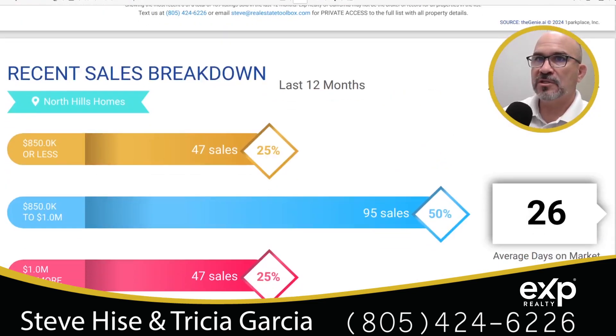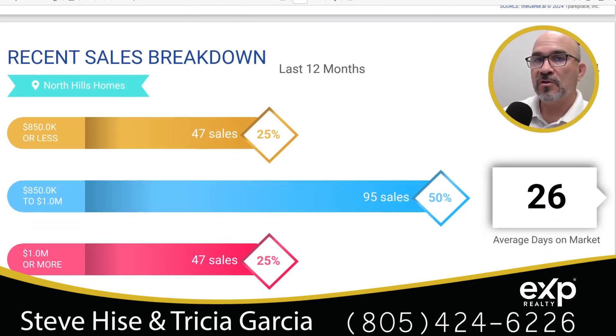This graphic shows the recent sales breakdown by price tier — the top 25% and the bottom 25% and everything in between. Homes that sold for $850,000 or less: 47 of those. Homes that sold for more than $1 million: also 47. Everything in between — $850,000 to $1 million — 95 of those sold. And over here we see 26 days as the average days on market for North Hills 91343.